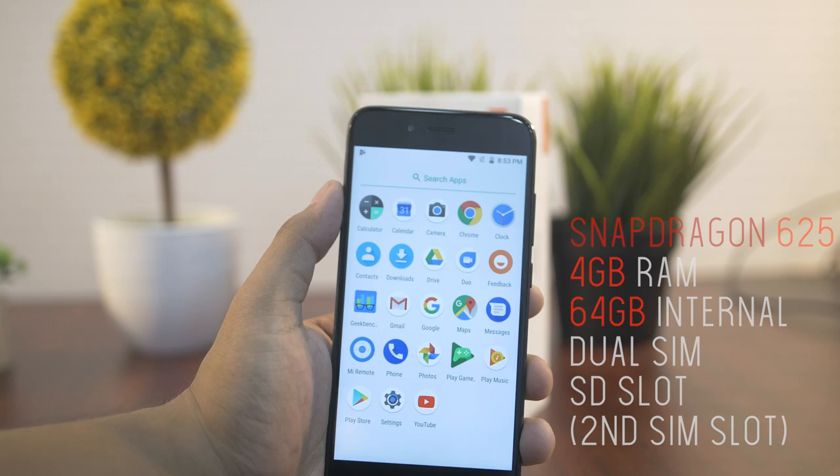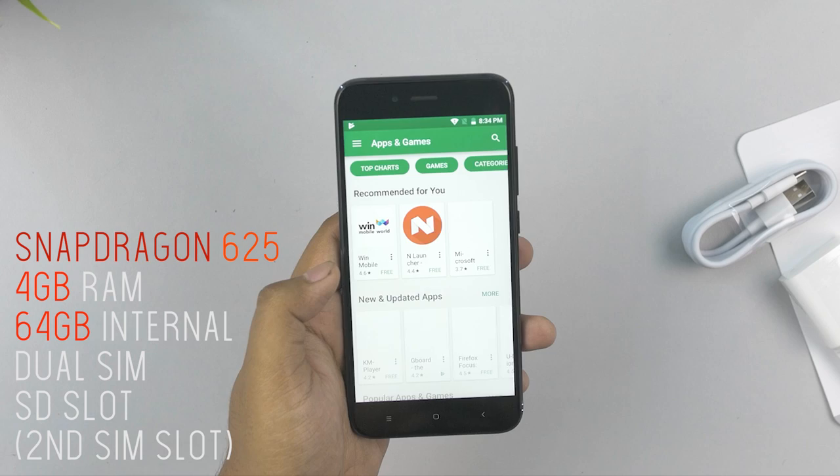In terms of specs: Snapdragon 625, 4GB RAM, 64GB storage, and dual SIM. It is available with these specifications.